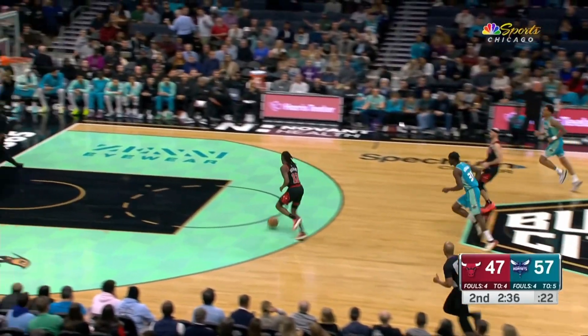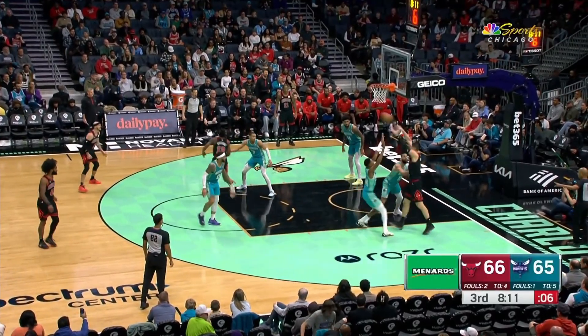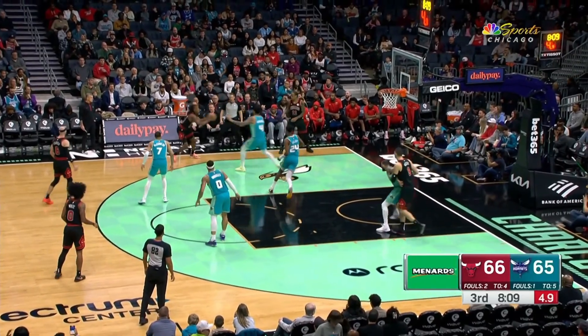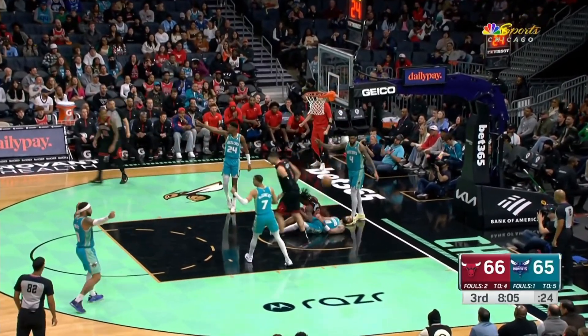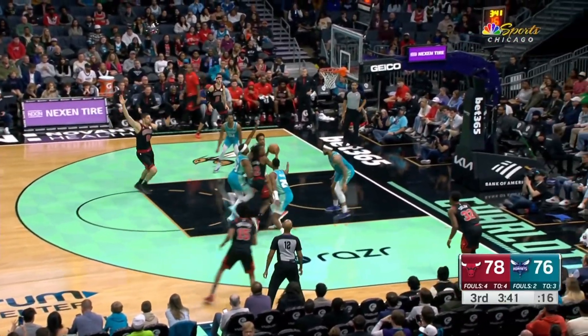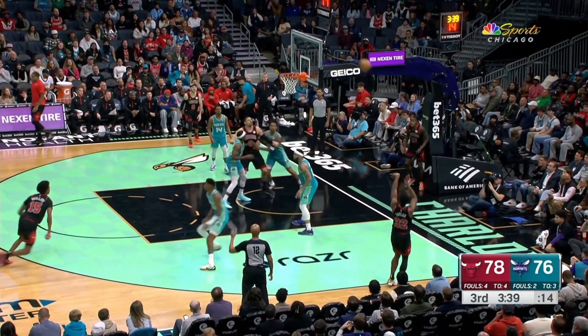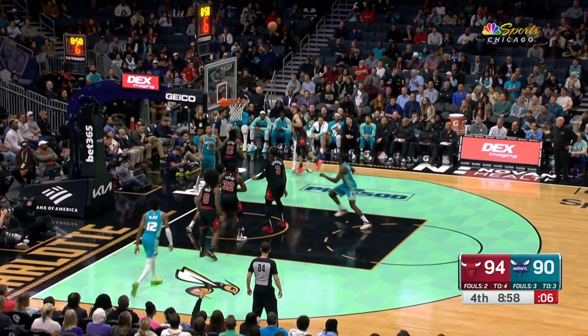Crossover dribble stolen by Ayo — he'll take it all the way in. And a mismatch with Martin inside. Ayo tops it off to Vooch. Good play by Ayo DeSumo for Vooch against Washington. Taylor from the corner drains the three ball — on a streak in the league right now.